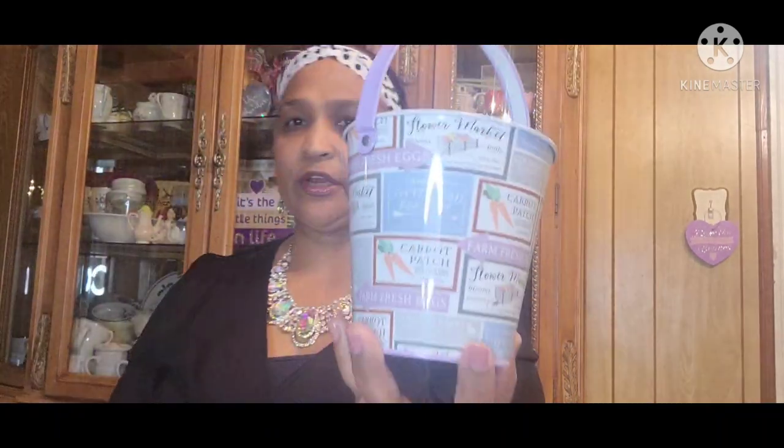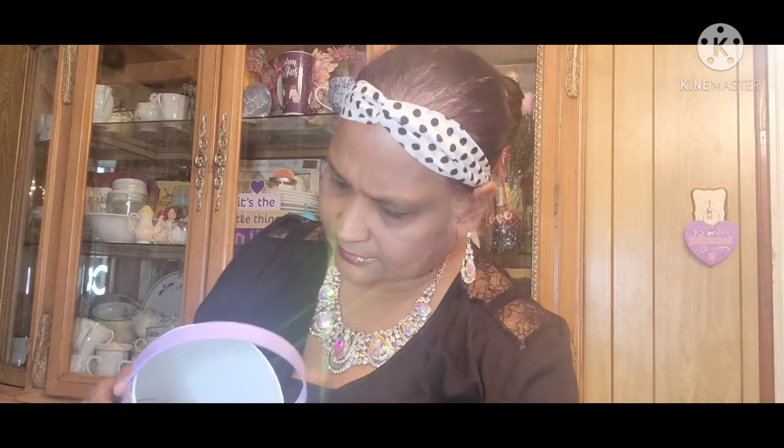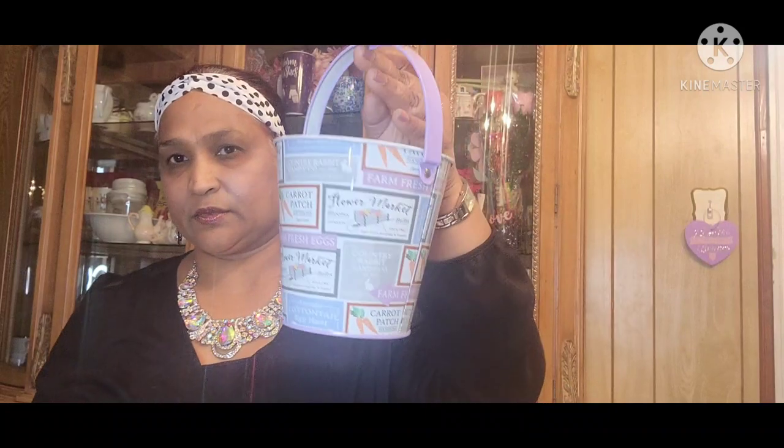Then I also picked up this bucket — look at that, absolutely gorgeous. It says 'Carrot Patch Flower Market Blooms, Cotton Tail Egg Hunt, Annual Cotton Tail Egg Hunt.' Look at the handle — it's purple on the inside. Carrot Patch — absolutely gorgeous. So I got that.